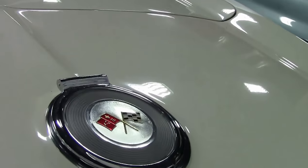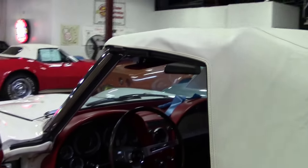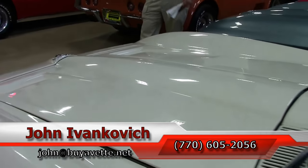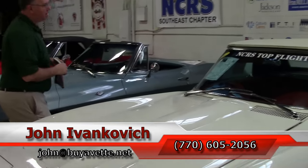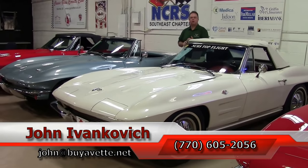We'll do an underside video and a drive video of this car soon. Mark your YouTube subscription so you can see it, or stop by here at Buy A Vet — we'd love to see you. If you'd like to know more about this or any of the hundreds of classic muscle cars we have in stock, call 770-605-2056 or John at BuyAVet.net.